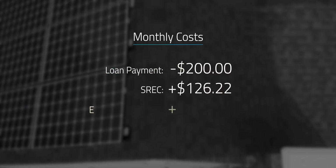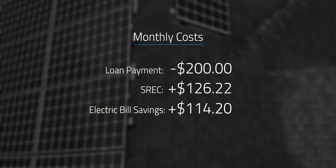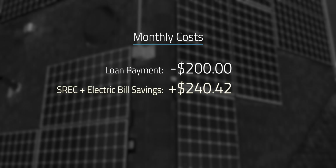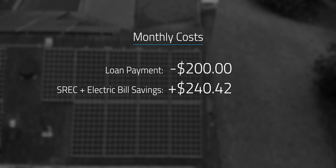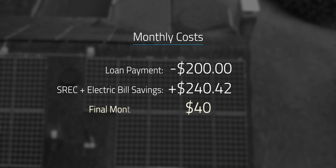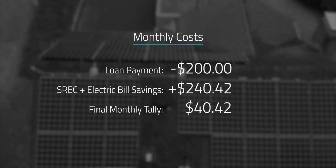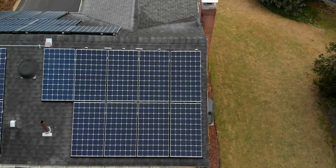When you average out our monthly electric bill savings, we're saving $114.20 a month. Add together the SREC and the electric bill savings and you get $240.42. Which means we're coming out with a whopping $40.42 ahead each month right now — yes, my wife is planning to retire early on those savings. I know solar detractors may point to that as proof that this wasn't worth it, but if you look at the long term, those numbers change quite a bit.